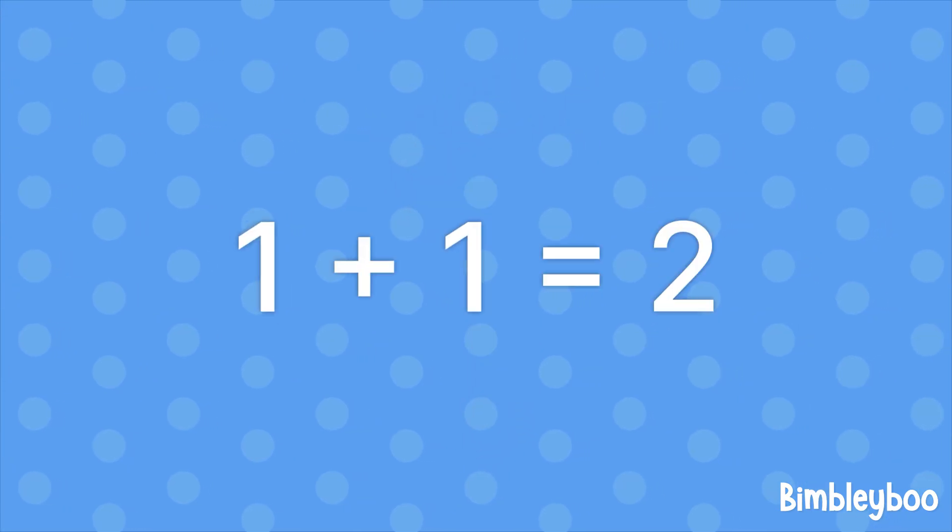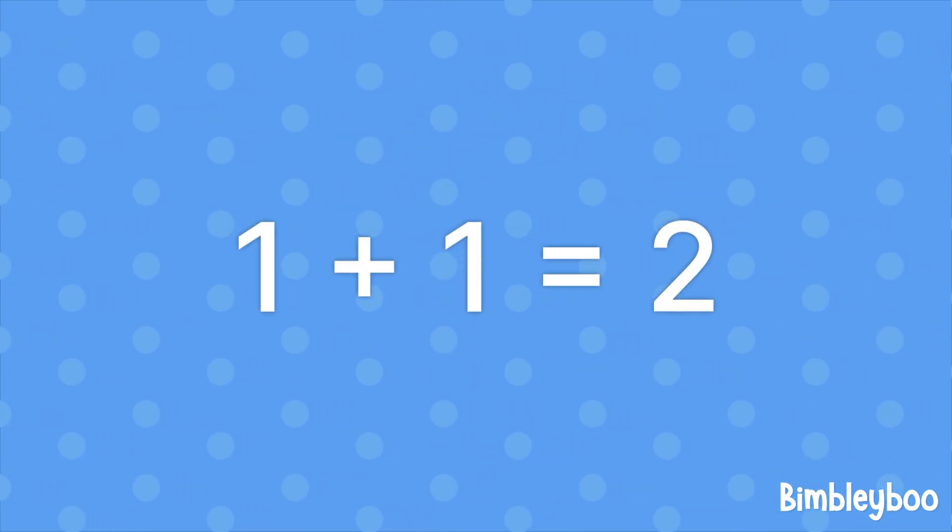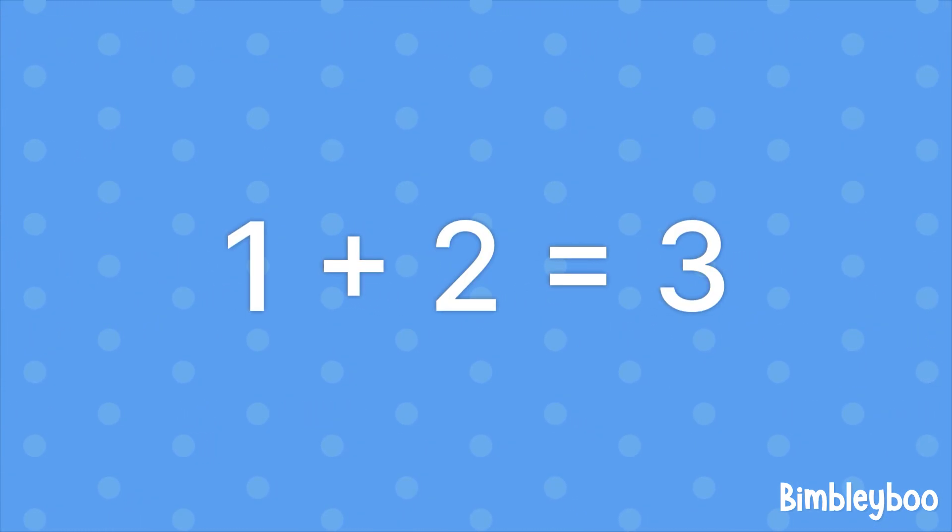Let's add with number one, count along it's so much fun! 1 plus 1 equals 2, 1 plus 2 equals 3.